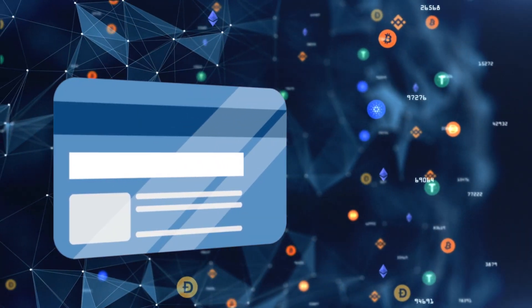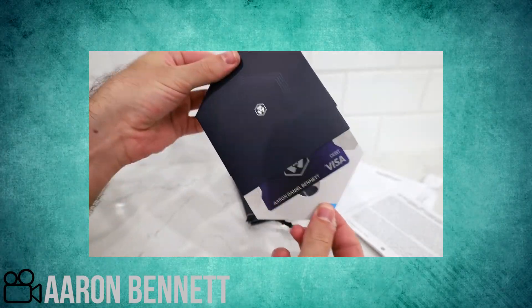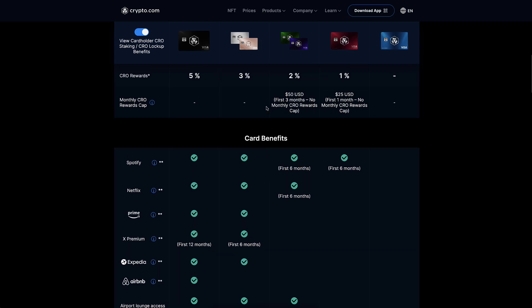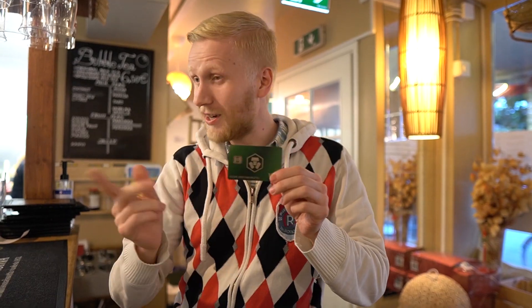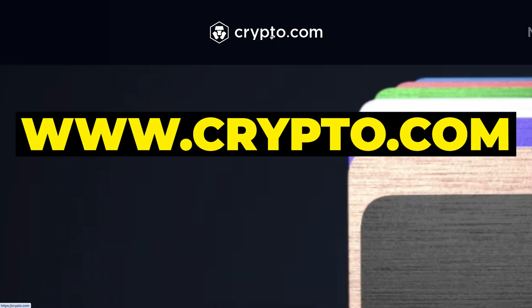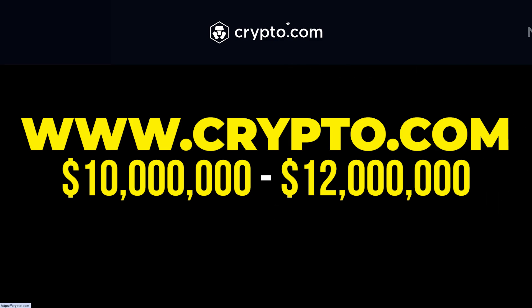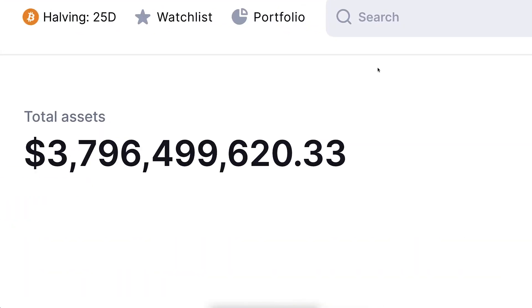Crypto.com is also one of the first providers of crypto Visa cards. I remember watching videos back in 2017 when people were buying things in real life using their Visa cards — back then under the Monaco brand. Nowadays they still provide Visa cards for real-life crypto spending, and they own one of the best domain names in the world: www.crypto.com. There are rumors they paid $10–12 million just for that domain name.